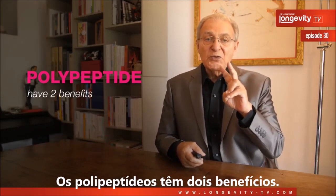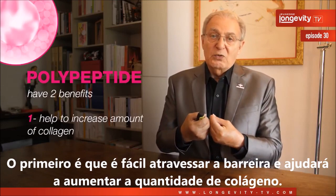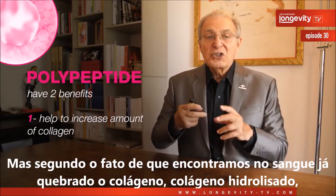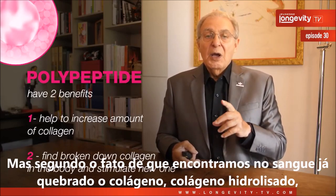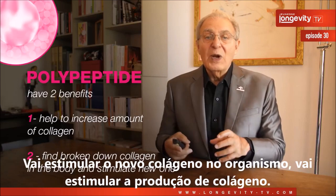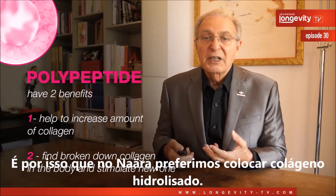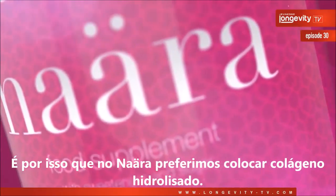The polypeptides have two benefits. The first is that they cross the digestive barrier easily and help increase the amount of collagen in the body. But second, finding already-broken-down hydrolyzed collagen in the blood will stimulate the production of new collagen in the body. This is why in Nara we prefer to use hydrolyzed collagen.